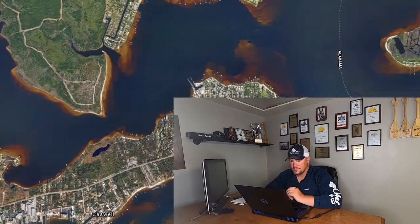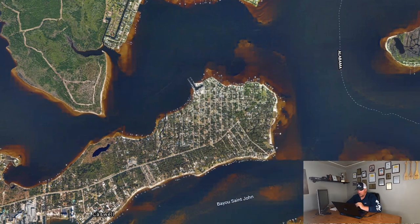All right y'all, we're going to go ahead and jump on Google Earth and I'm going to show you a couple of spots that I target for speckled trout during high tide. So we're talking about speckled trout, targeting them during a high tide.